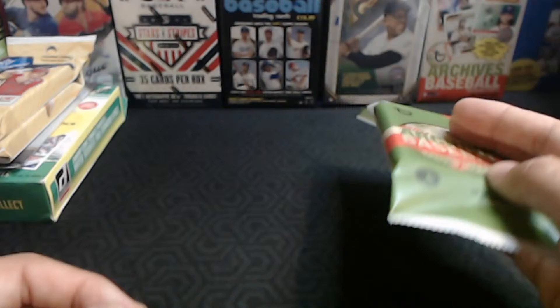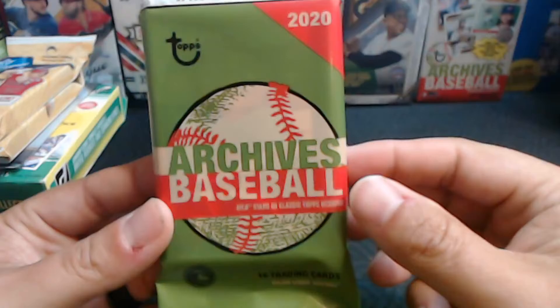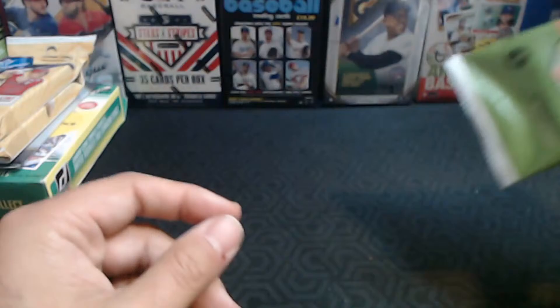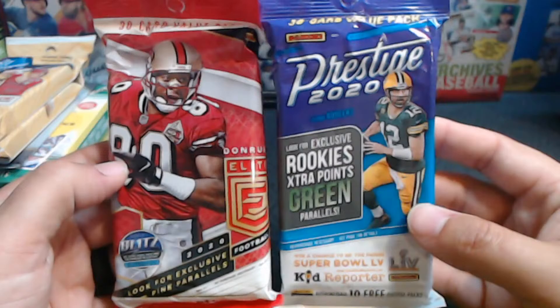I don't know how you guys are faring in your part of the country, but in my area, Indiana, we're seeing archives, blasters, and fat packs — so obviously I picked some up. I actually ordered some fat packs and blasters online, hoping they arrive in time for Tuesday night's sale. We're also finding a lot of Donruss Elite Football and Prestige 2020 Football.